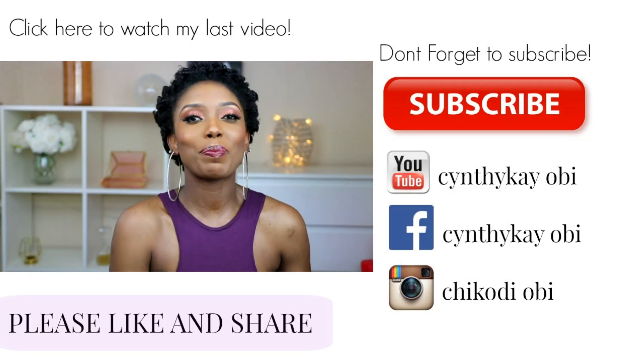I hope you guys enjoy watching it. If you do, please don't forget to support me by liking this video, subscribe to my channel, share with your friends, and I'll see you guys very soon. Love you so much — thank you for your love and support. Bye!